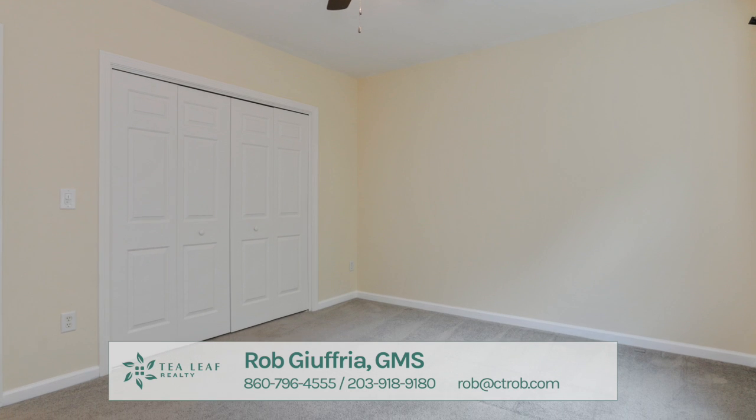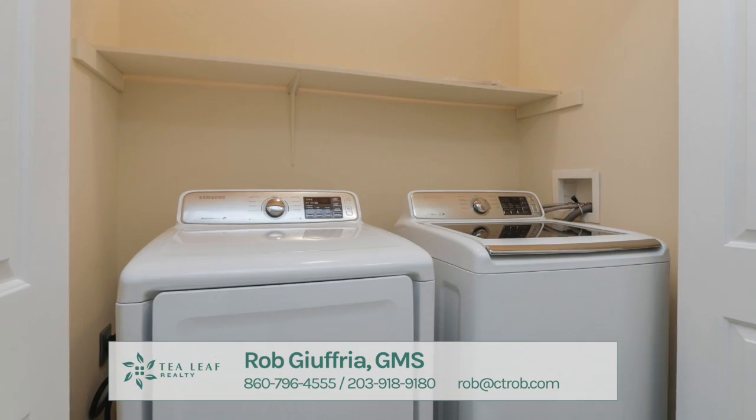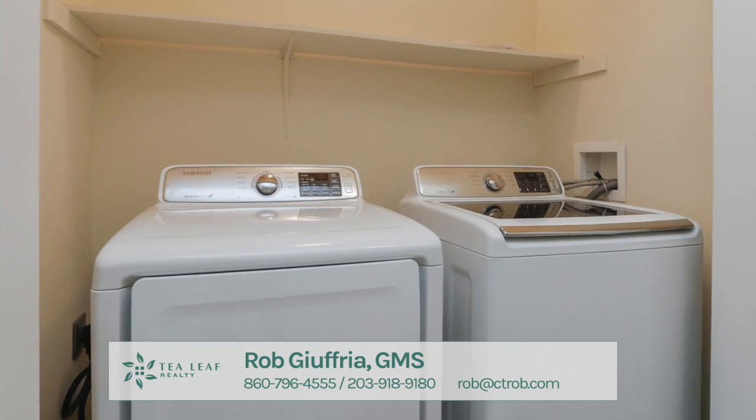The top level of the townhouse features two bedrooms, two full baths, a full-size washer and dryer, and large windows for lots of sunshine.